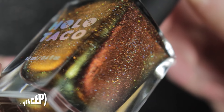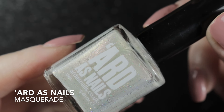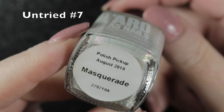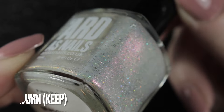Then we had Arda's Nails Masquerade. This is most definitely a winter shade of nail polish, but I just didn't get around to wearing it. For now that one will be staying in my collection, but I do need to try and get around to trying it out.